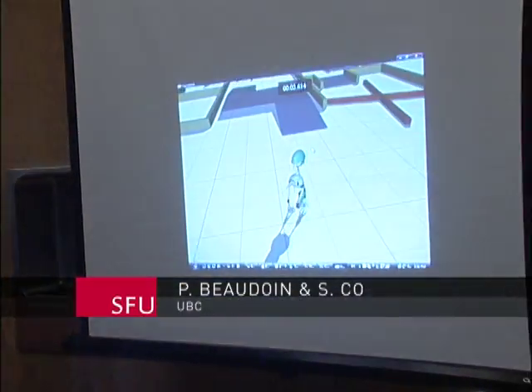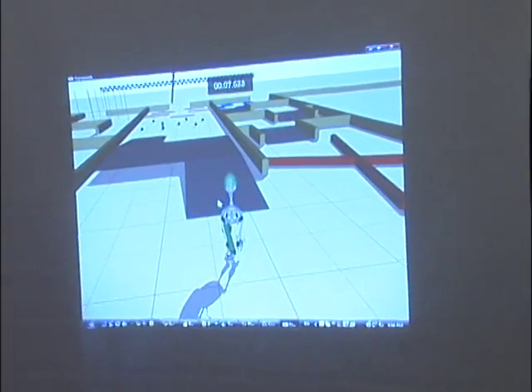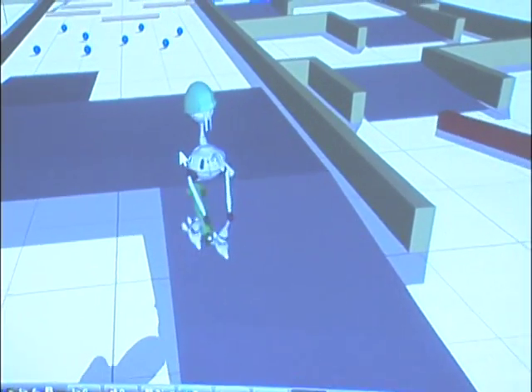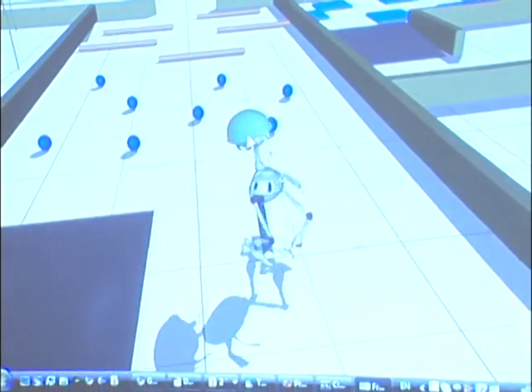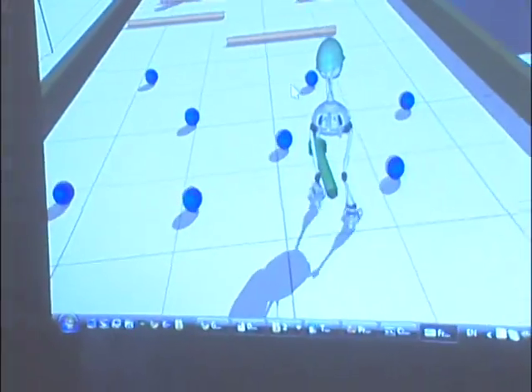The input to the character is the direction it should be going in as well as the speed. Here we can see Philippe controlling the speed, which is indicated by the size of the arrow, and now it's trying to get the character to go over this ramp. The character is trying to obey the commands of the user as best as possible — that's the autonomous part of our simulation.